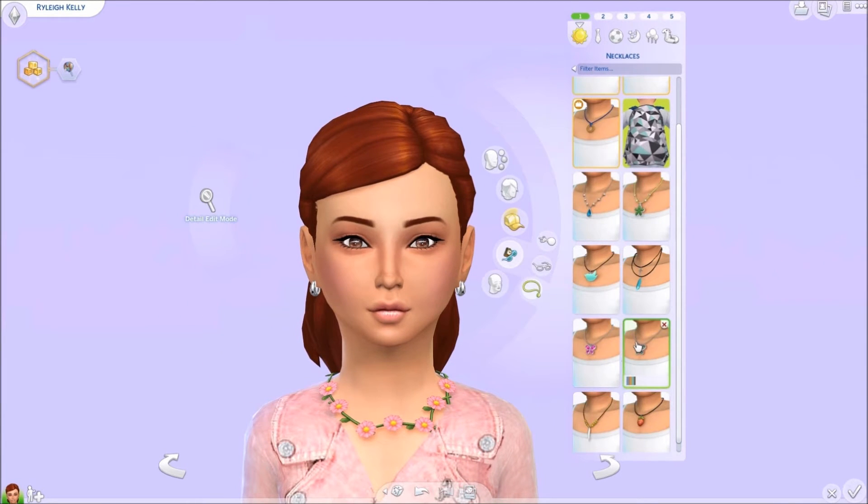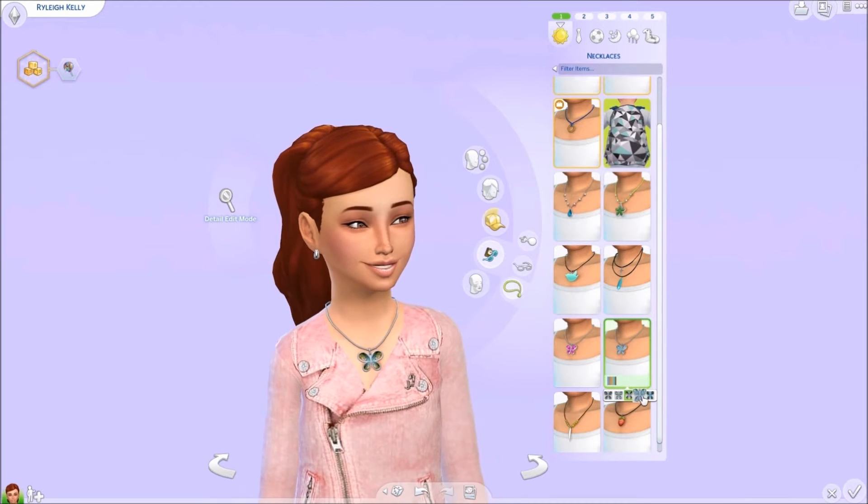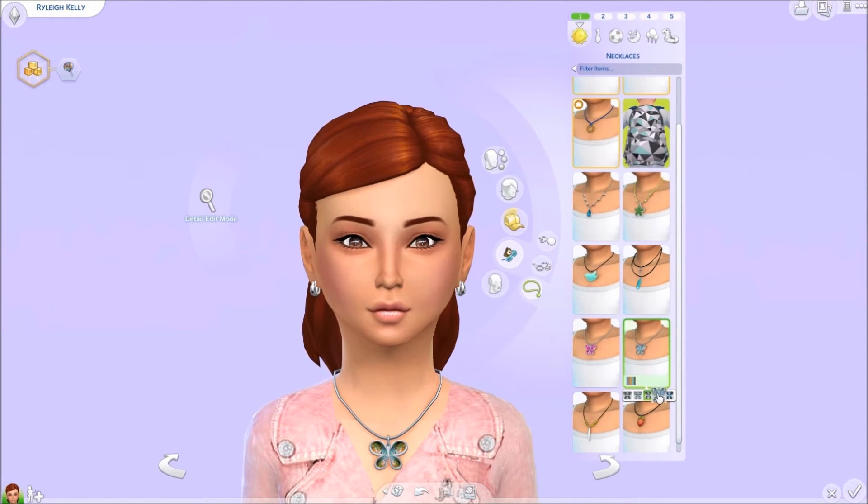Moving along into our necklaces, we have this really cute abalone butterfly necklace by Dragon Queen. It comes in a couple of colors as well. It's basically blue but it does have your different colors of greens, reds, and light pinks. I think this necklace is super super adorable.